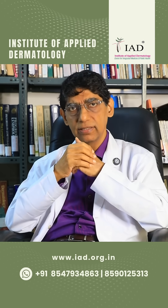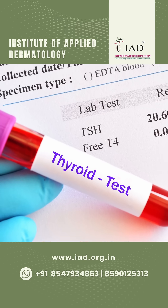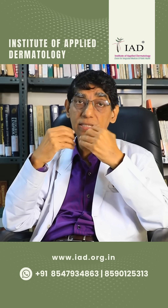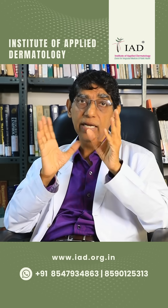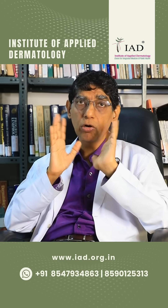If dry skin persists and the patient still scratches, we have to further investigate. Thyroid is one cause, as is renal failure — if there is a renal problem, we have to investigate. We also need to do liver testing, and check if the patient is taking any drugs which can cause itching. If with these general measures the skin dryness and itching are not going away, it is better to go to a doctor and consult.